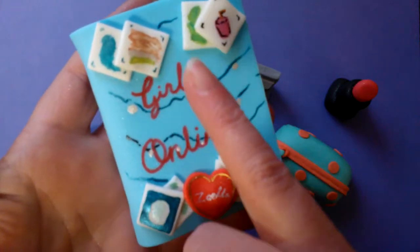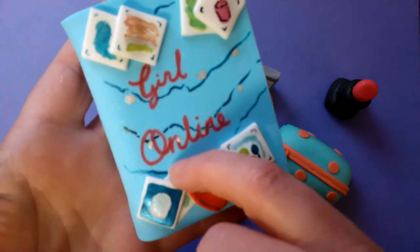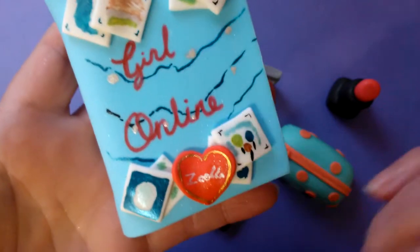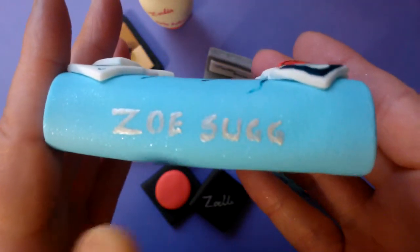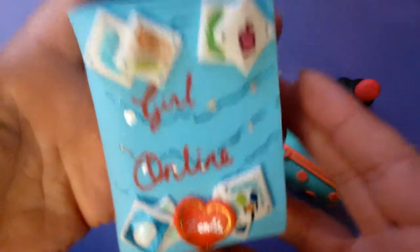I didn't quite make it right because on the front of the book she actually has a name there so I was slightly out, but I made up for it by putting her name on the side. But there we go.